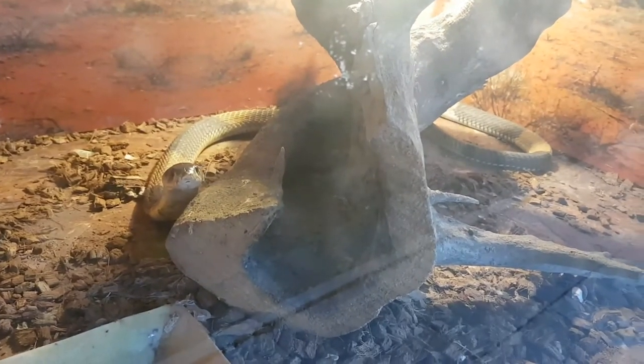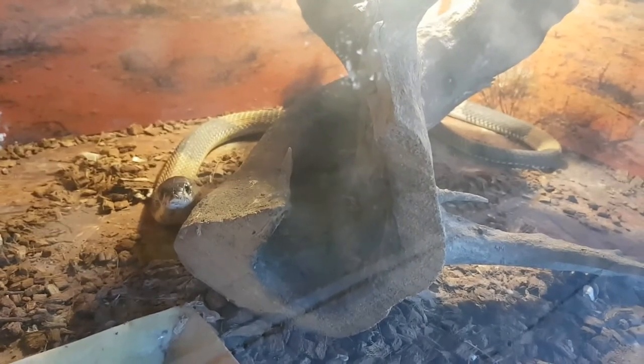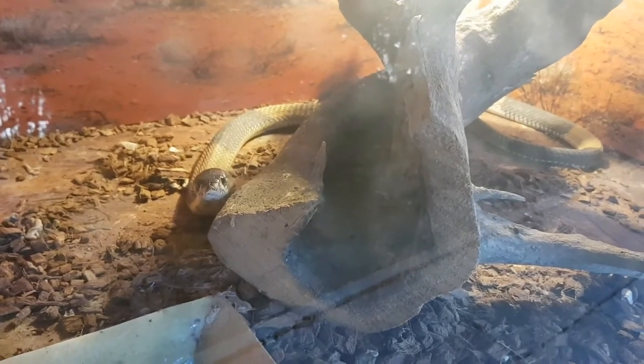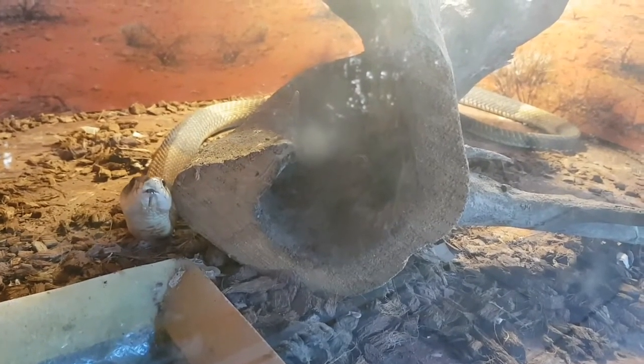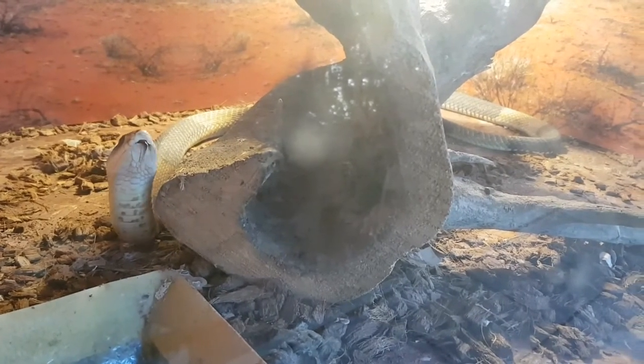It is a very aggressive and extremely venomous snake with a neurotoxic venom, with an untreated bite causing respiratory failure and death. Like other cobras, when it is bothered, it lifts its head, extends its neck and starts to hiss. Adults can lift about 50 centimeters from the ground.